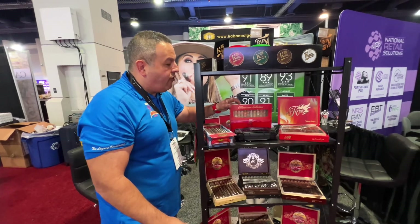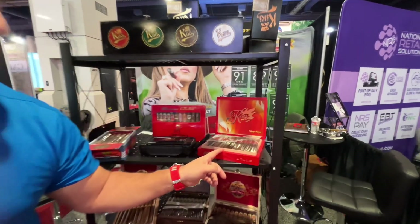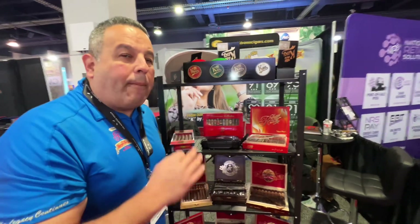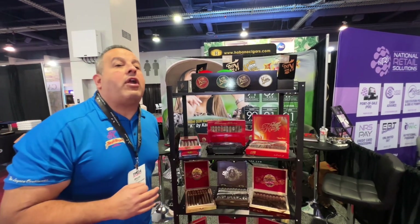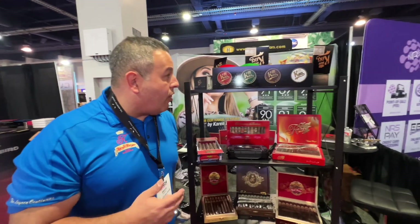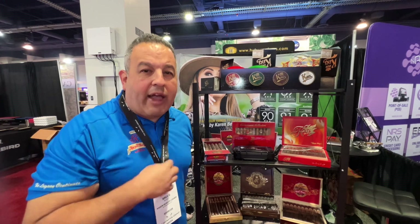We'll turn our attention over here to the K-Fire. This is Karen's brand new release, just came out in October. Mexican San Andreas wrapper, Habano binder filler from our farm in Esli, Nicaragua. As you guys already know, we're a completely vertical company — we are from seed to smoke. So that's what we've got here at TPE24. Check us out and ask your local tobacconist to bring us on in.